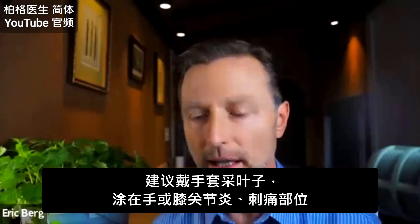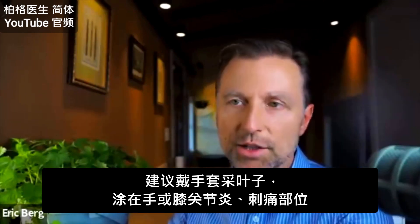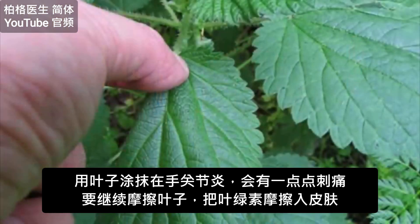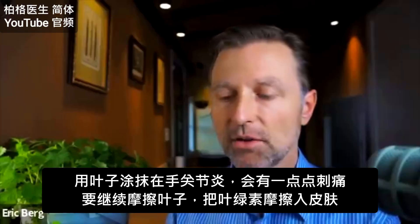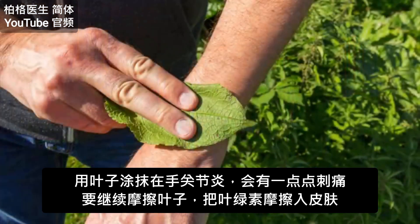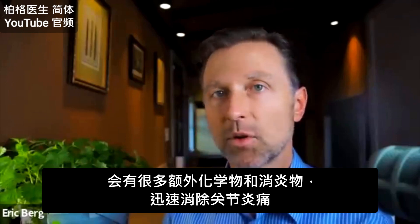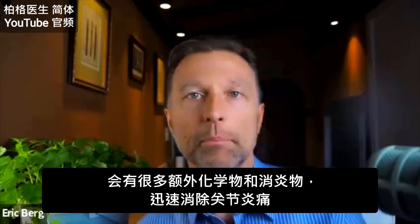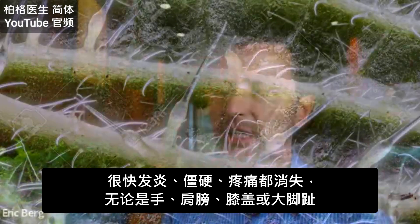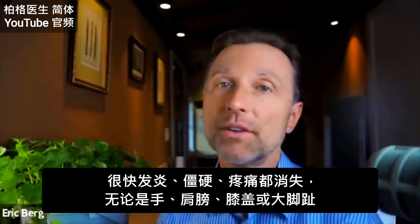What I recommend is you take a glove like this, grab some leaves, and just apply them to wherever you have arthritis — whether it's on your hands or your knees. When you apply the leaf topically, you might feel a little stinging, but keep rubbing and break some of the green chlorophyll from the plant into the skin, because there are a lot of additional anti-inflammatory chemicals that will quickly counter any pain from the needle sensation. You'll notice really quickly that inflammation goes right down — your stiffness will go away, the pain will go away, whether it's in your hands, a shoulder, a knee, or even your big toe.